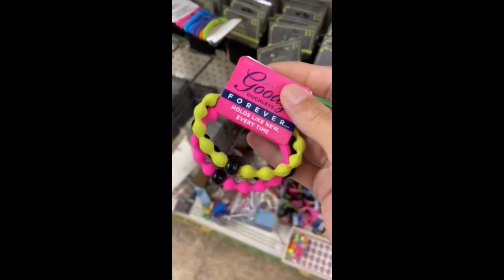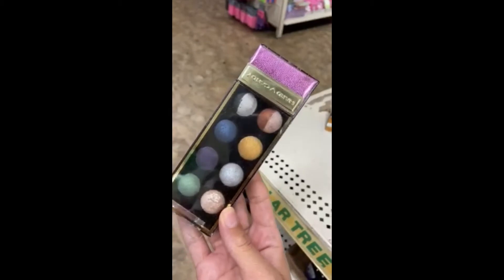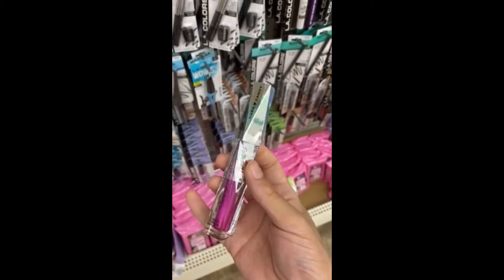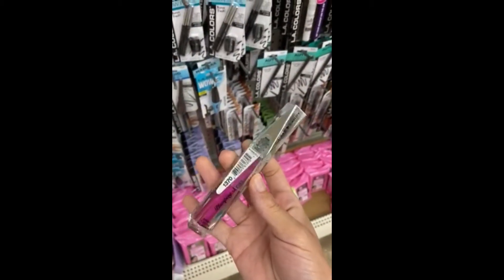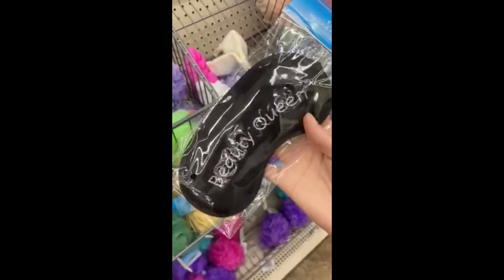These are new — these Goody Hair Ties, which I've never seen. This was a shook moment because I found this Hard Candy eyeshadow palette with the Plumper Gloss. And then this mask for your eyes, which is super cute. They had two different variations.